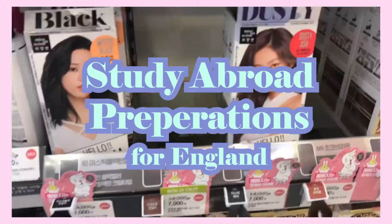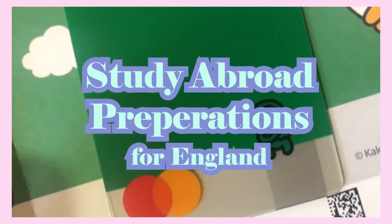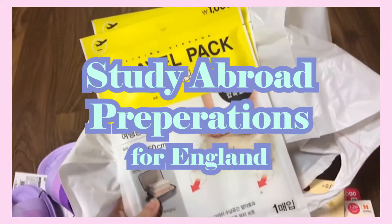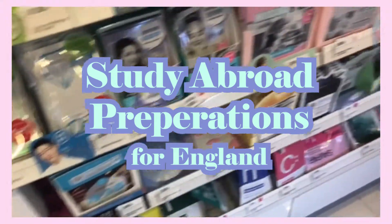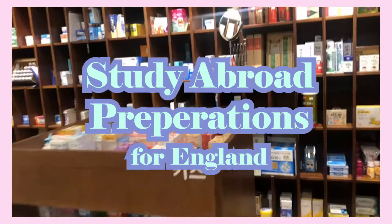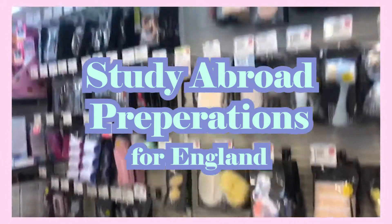Hello everyone! Welcome to my first video. I've made an introduction video but for those of you who haven't seen it, I'm Jungwon and I'm a student in Korea. You can also call me Maya and I'll be studying at the University of Westminster next fall. I'll be guiding you through my preparations for studying abroad in London for a term, so if you want to know what I bought and what I did before going to England, just keep watching.